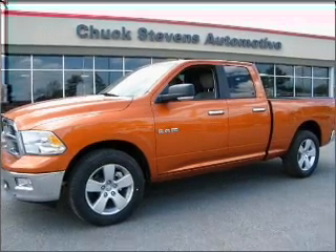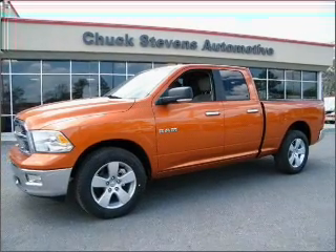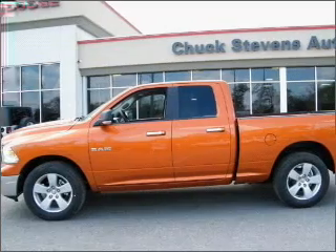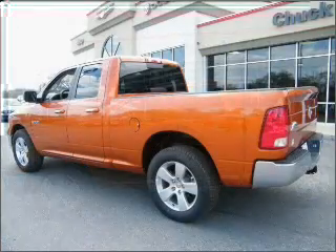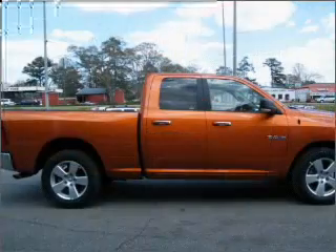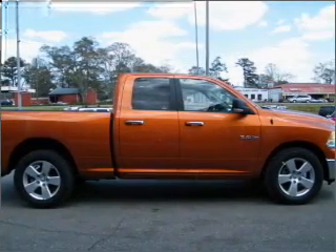Take a look at this 2010 Dodge Ram 1500 that just came into Chuck Stephens Automotive. This four-door crew cab short bed truck comes equipped with the following electronic features: AM FM stereo and CD player.